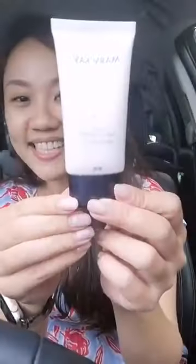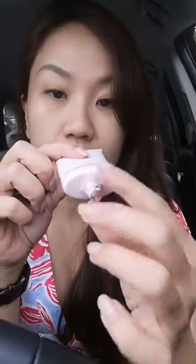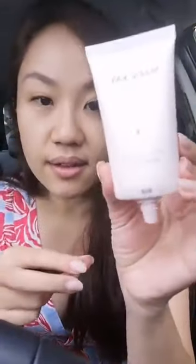This is how it looks. Let's see the texture — there's even a protective tape to seal it so you get a fresh product. Let's peel it together. It's made in Korea, 40 ml. Let's try it on my hand first to see the texture.